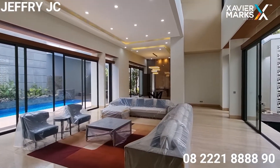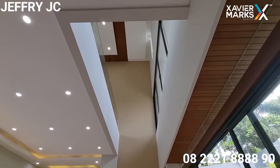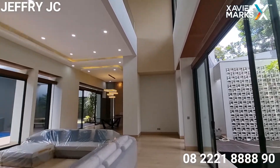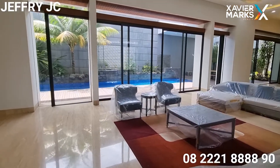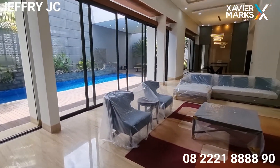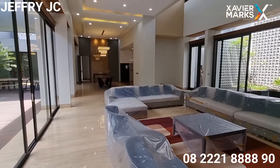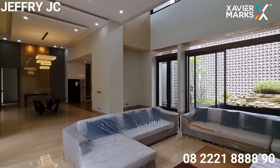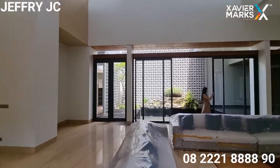Wow keren banget ya living roomnya, ceilingnya tinggi. Ini double high ceiling yang Sobat JC bisa lihat dari lantai satu ke lantai dua. Area sekelilingnya dikelilingi dengan pintu-pintu kaca, sehingga pencahayaan yang masuk ke dalam rumah bisa benar-benar maksimal — bisa dibilang hemat energi. Dan jika pintunya dibuka, sirkulasi udara jauh lebih bagus dan lebih sehat tentunya.